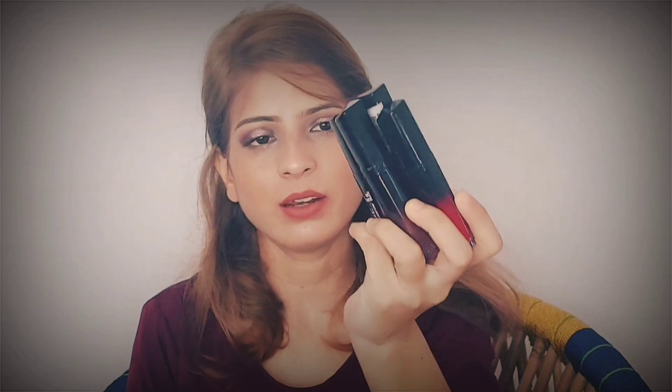Moving on to lip products — I purchased so many this time. First is the Disney Frozen Lip Gloss in grape flavor, which I had wanted for a long time. I also purchased four Blue Heaven Sapphire lipsticks — I've already done a review and swatch video on my channel, so check that out for details. The price retailed for 81 rupees and I purchased them from BigBasket.